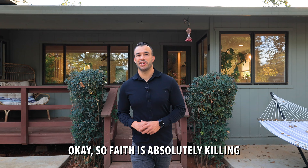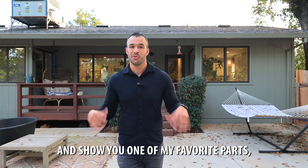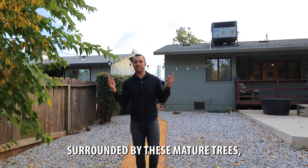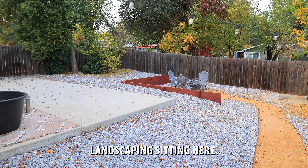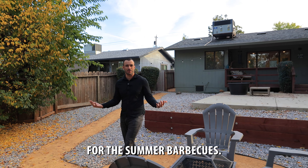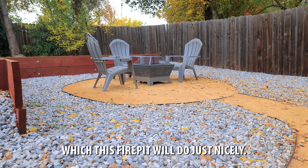Faith is absolutely killing the interior tour of this home, but I want to take a moment to show you one of my favorite parts, which is this backyard. What I really love about this backyard is we have a large lot surrounded by mature trees, giving you the ultimate privacy. We've got low maintenance landscaping, a concrete patio which gives you a place to hang out with friends and family for those summer barbecues, and a fire pit for the chillier winter days.